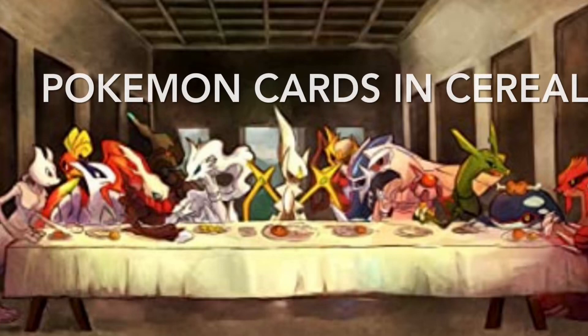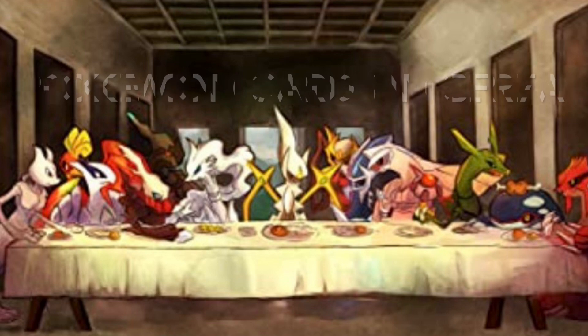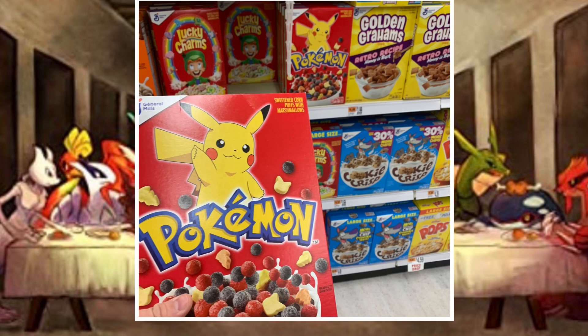Welcome back to another episode of Pokemon Knowledge. On today's episode, we need to talk about the Pokemon promo cards coming out in General Mills cereal on February 27th. The boxes they're going to be released in are the Pokemon Berry Bolt cereal.